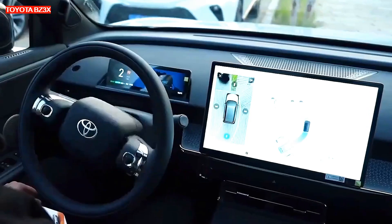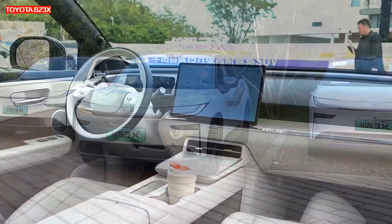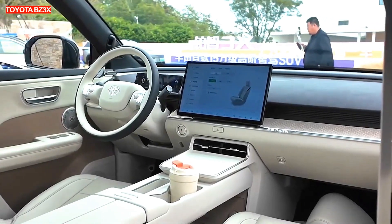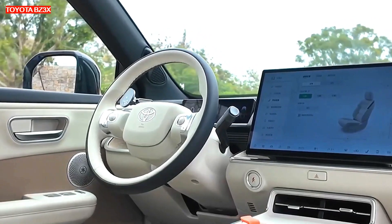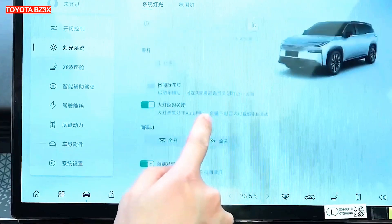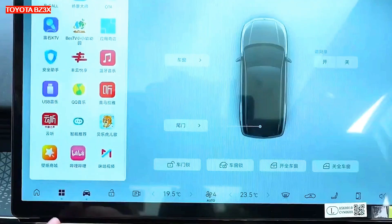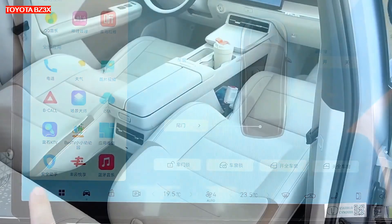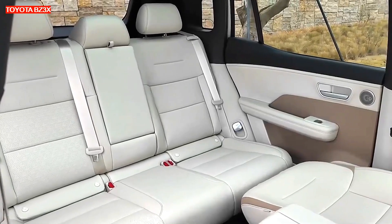The all-electric Toyota BZ3X crossover will debut in China in early March and will be available in seven trim levels. The top version will offer the maximum set of functions for intelligent driving and car control. The basic version costs from $15,200 excluding discounts, and the top modification from $22,000.